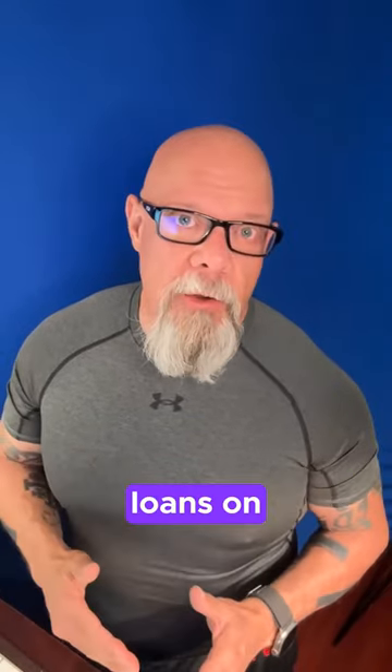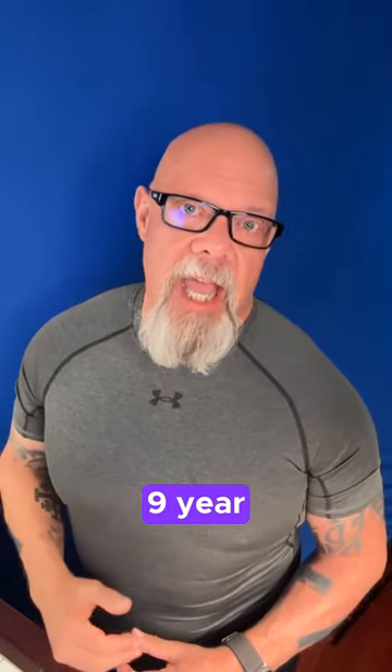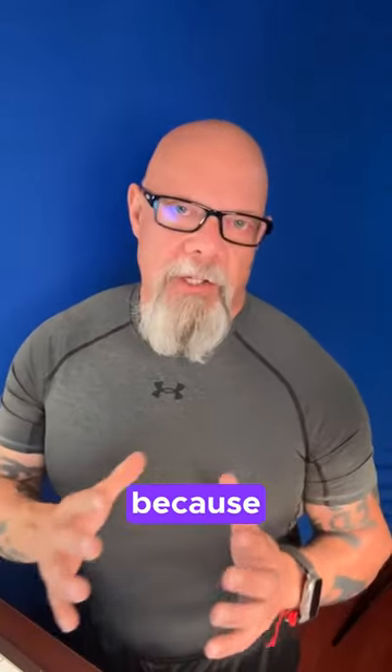Then we also have Stonegate in Castaic. Again, manufactured homes — but getting loans on some of these properties is difficult because some of them are on leased land. Canyon View Estates happens to have a 99-year leasehold estate on the land, so it's like renting a mobile home because you have the landlord.